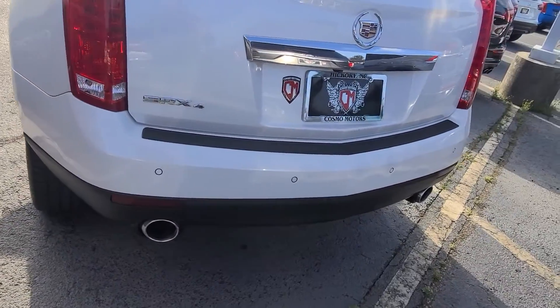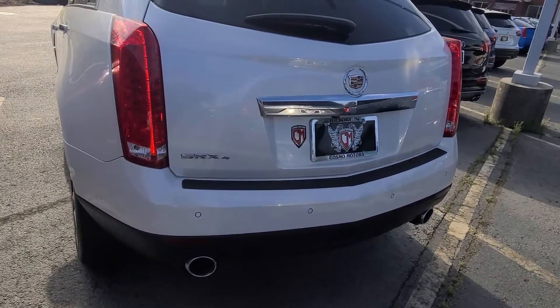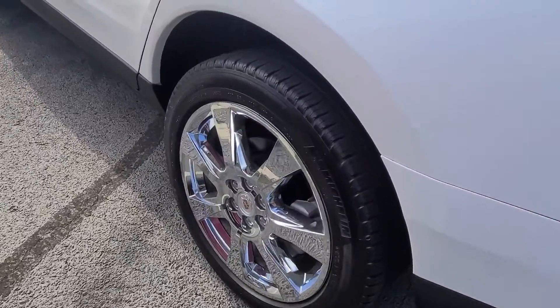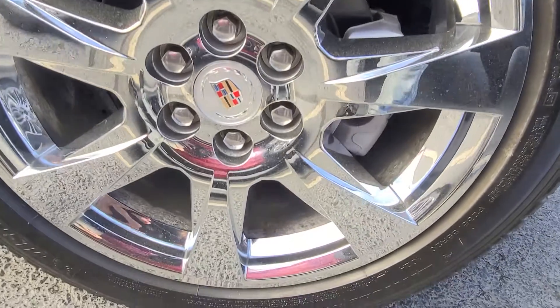This thing is nice and clean — remote start, all the goodies, beautiful Michelin tires. I'll go through these wheels here with you.